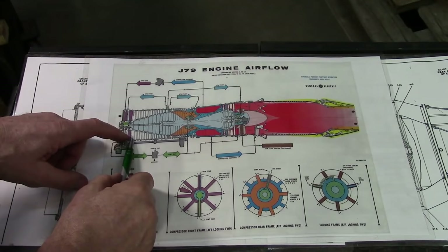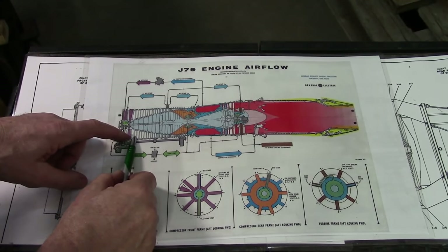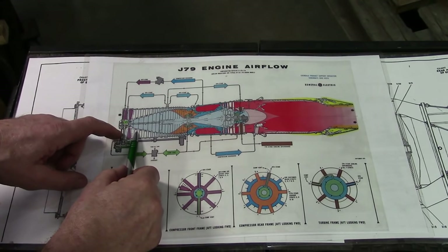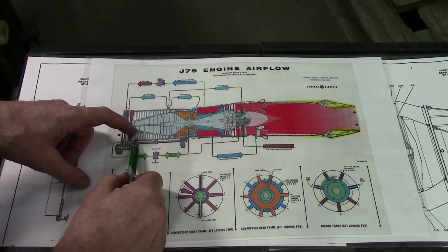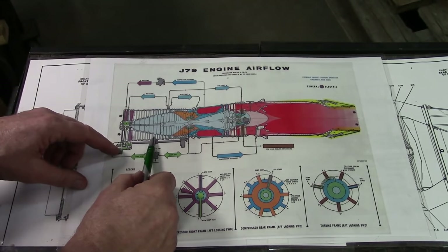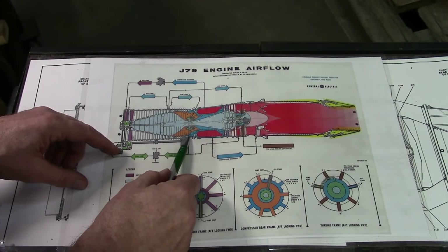The white pieces are the compressor blades and stators — they haven't distinguished between rotating and stationary. But the blue is the air, and you can see that the pathway for the gas, the air that gets taken in the front, goes through this passageway and comes out there.